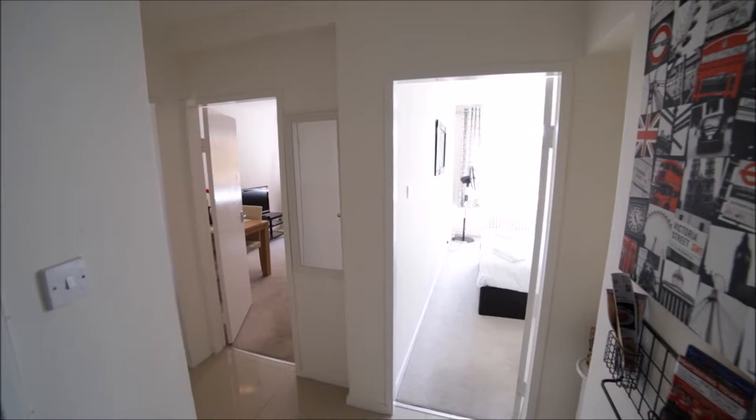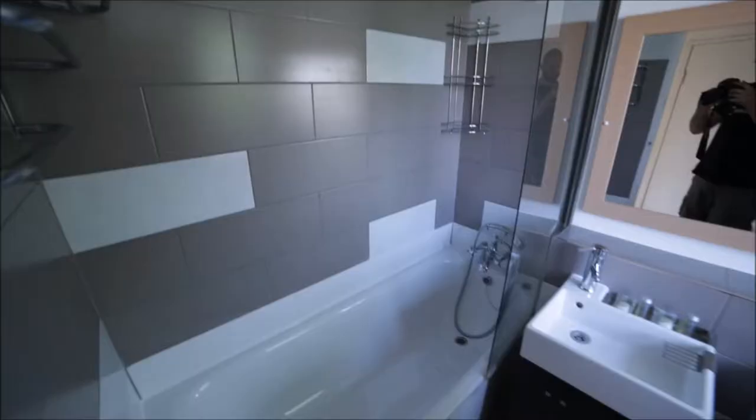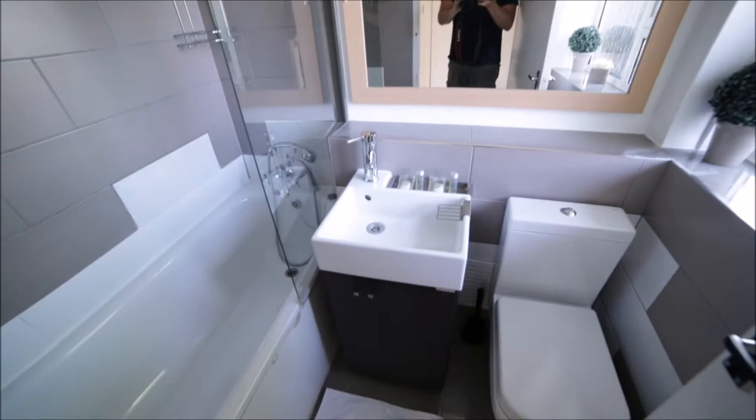Entering the property, I'm in the corridor. On my right we have a very nice bathroom with a bathtub, shower, big mirror, sink, toilet, and a window as well. So this is the bathroom.